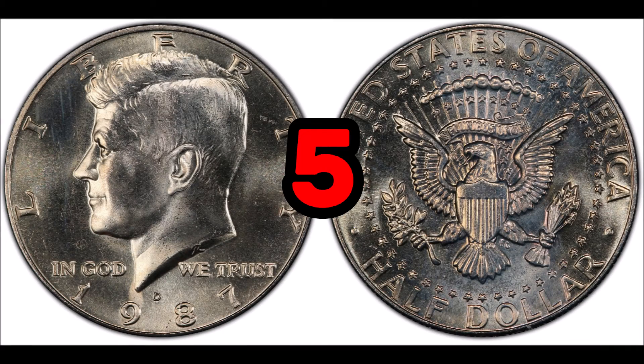At number five, the 1987 D Kennedy half. These coins are usually worth around 50 cents in average condition, but higher grade or close to mint state condition coins can be worth close to $40. The 1987 D Kennedy half dollar was not intended for circulation — it was issued in extremely low numbers with only 2.8 million produced, and these coins were included in sets and souvenir packages.